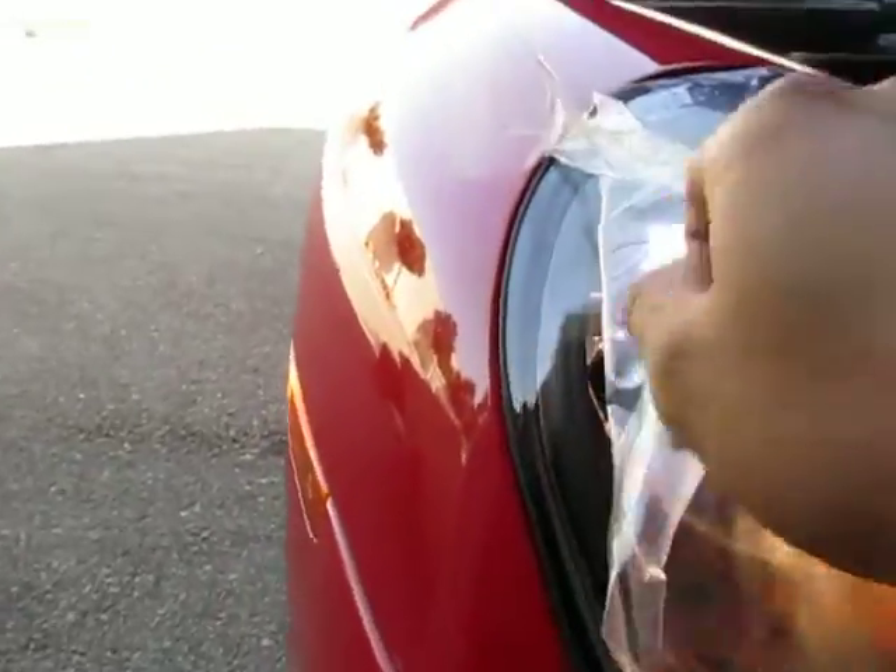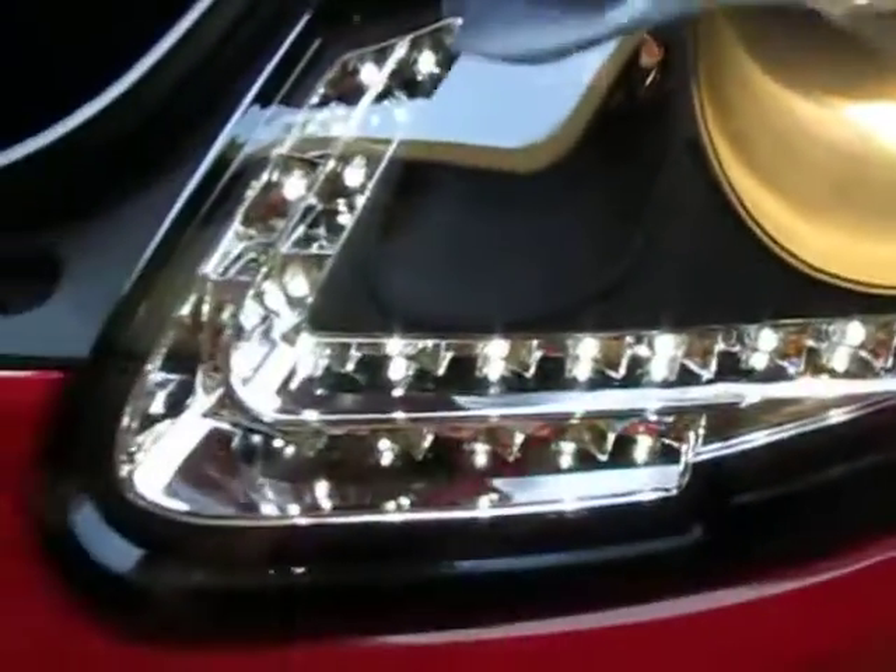The passenger right side LEDs work fine. However, on the driver left side — the brand new set we just received — the LEDs do not work next to the projector. So no LEDs there, whereas the LED strip still works.